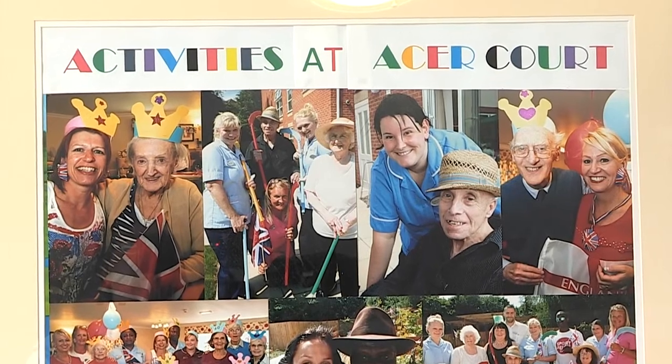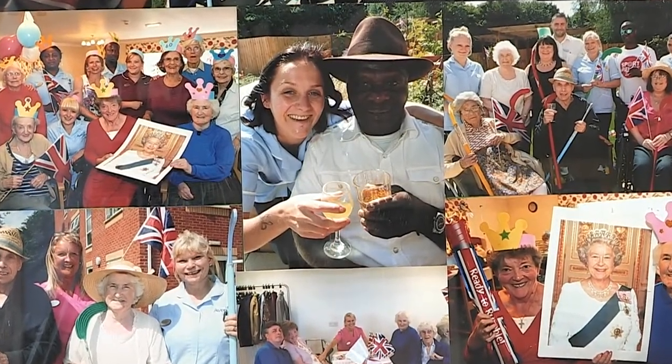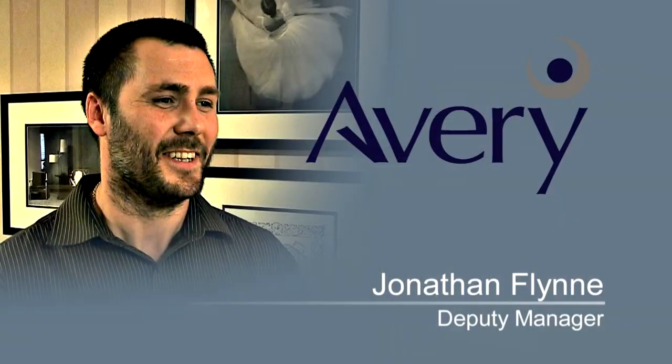Asa Court is very much part of its local community and many local groups are regular visitors to the home. My job's fantastic — I get to see all areas of the home, which involves dealing with a lot of residents as well as their families, GPs and associated people that come into the building. Yeah, I love my job.